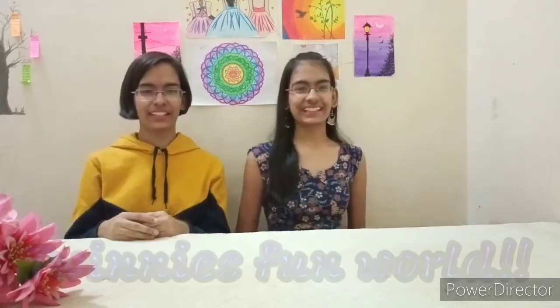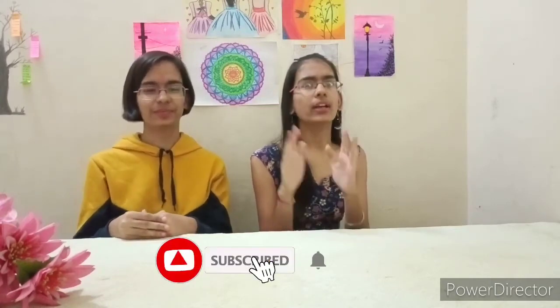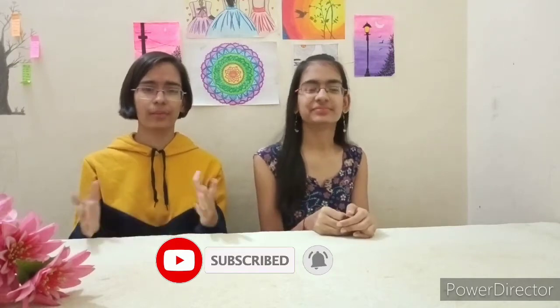Hello guys, welcome back to our channel. Today we are going to do a haul which will be bottom wear, and that is also from my shop. You can see the tops here. Let's see which bottom wear is very soft and good quality. Don't forget to subscribe to our channel, give a like, a thumbs up, and comment on which one is the best.